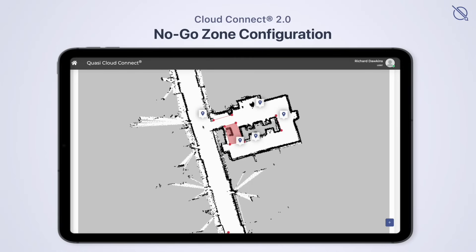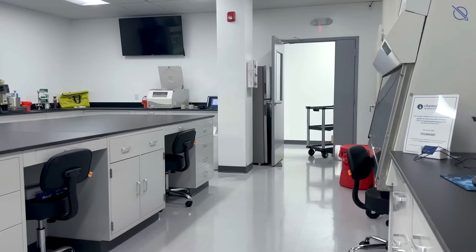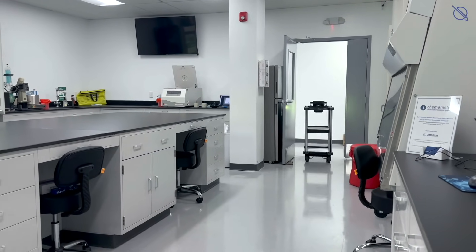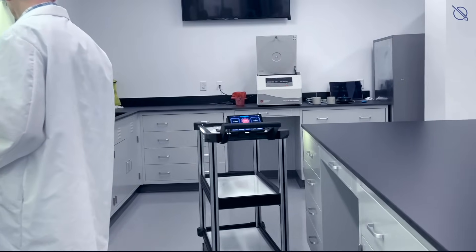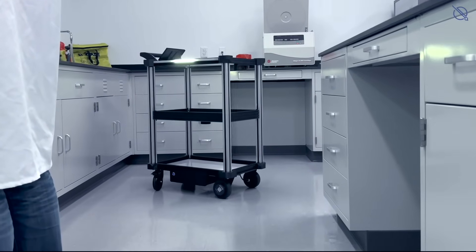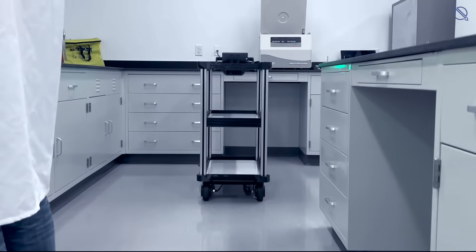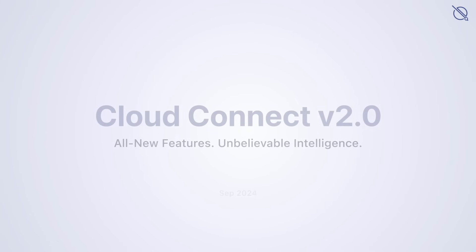This created no-go zone will display in red on the user's visual map on the C2 interface. With this most recent update, we are thrilled to offer our customers even greater control, flexibility, and safety in their autonomous material handling processes.